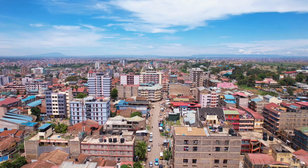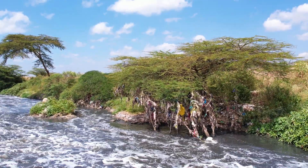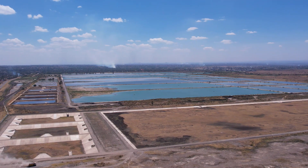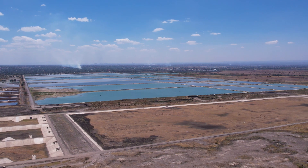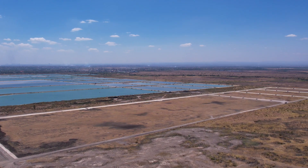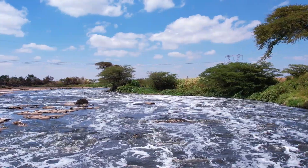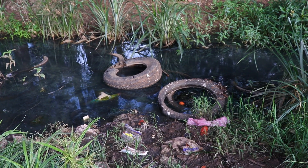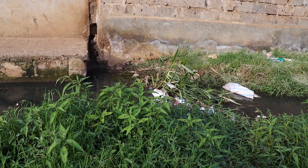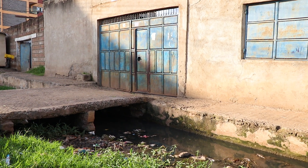As urban populations grow, so does the challenge of managing wastewater efficiently. In the heart of Nairobi, a transformative project has just been completed, one that will redefine sanitation services for millions. For years, the city has faced immense challenges in wastewater management. Inadequate infrastructure has led to pollution, environmental degradation and health risks for communities.